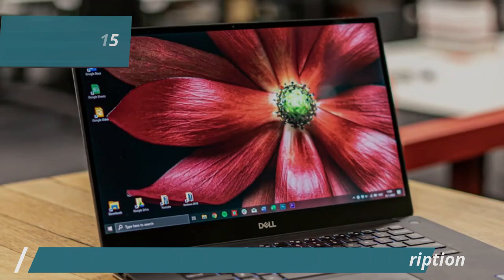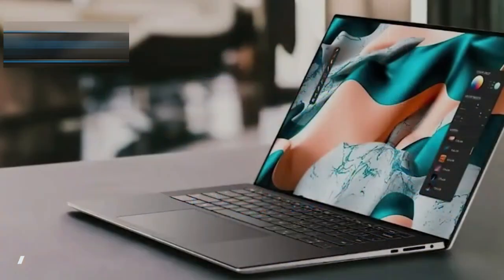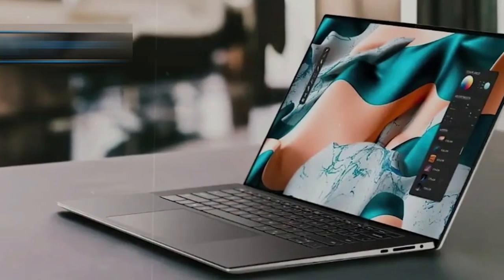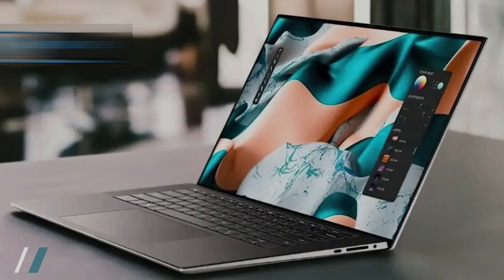Portability and style are key features of the Dell XPS 15, making it an excellent choice for designers and developers on the go. It's compatible with Adobe Creative Cloud, CorelDRAW, and GIMP, ensuring you have the tools you need for any project.